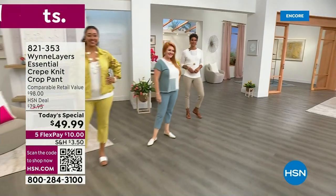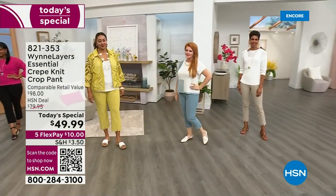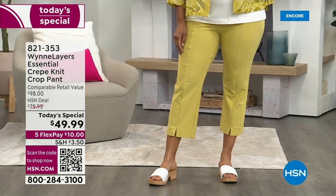You're looking at the linen. We've got the sea blue, the black, the cloud, and we even have the kiwi. The inseams — check this out — we've got three of them. Petite is 22 inches, average 25, and tall is 28.